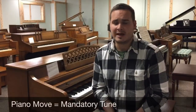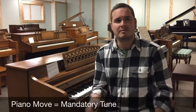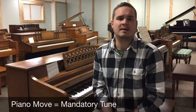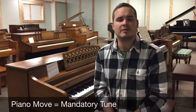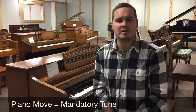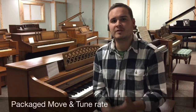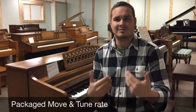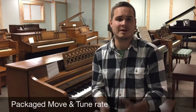Every time a piano is moved it has to be tuned, just from the bouncing and jiggling of the road, but also they're moving from one humidity environment to the next. The piano over those first two to three weeks is going to alter its tune when it's in their house. So what I'd like to do is offer a flat move and tune rate to just remove those obstacles from the selling price and make it really simple for the buyer when they're looking at your piano.